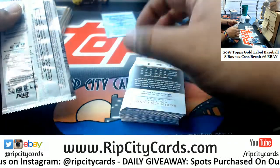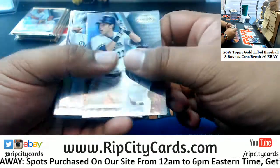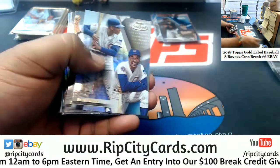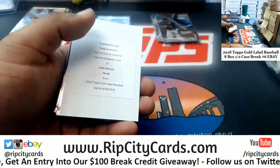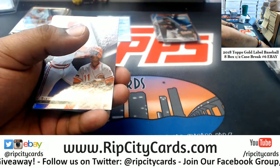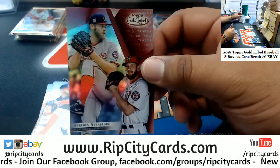This box did not have a gold frame — I'm assuming it's because of the redemption there. Let's see what comes out of this box. There's a redemption in here — yep, the framed auto redemption of Lewis Brinson. Lewis Brinson, I believe, is a Mariner. Got Steven Strasburg to 75 for the Nationals.